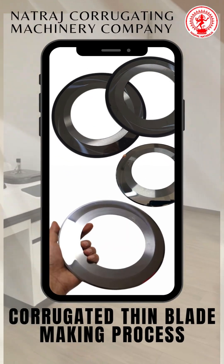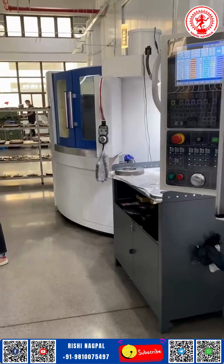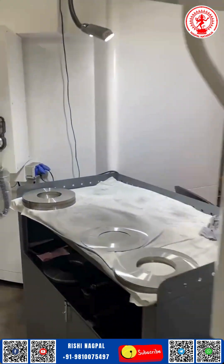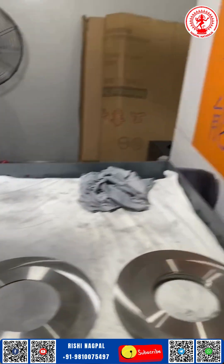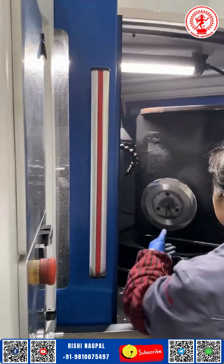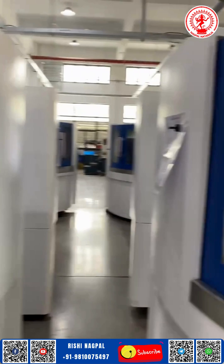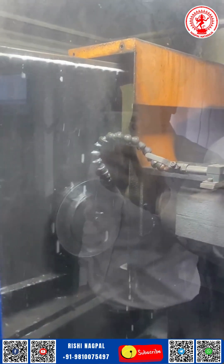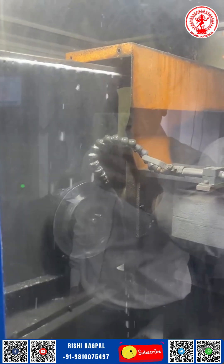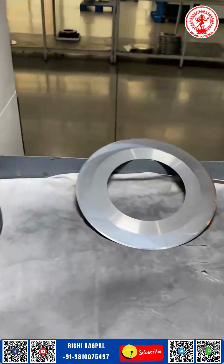Natraj Corrugating Machinery Company presenting the corrugated thin blade making process. In the world of precision and durability, the unsung hero of corrugated board production is the thin blade — crafted not just with metal, but with intention. At Natraj Corrugating Machinery Company, every blade begins its journey not on the production line, but in our promise of excellence. These blades aren't just cut; they're shaped by innovation, refined by experience, and tested by the challenges of high-speed operations.